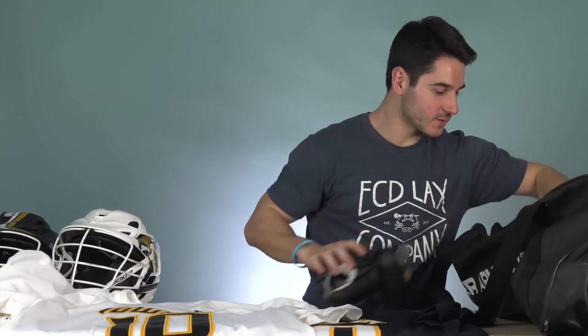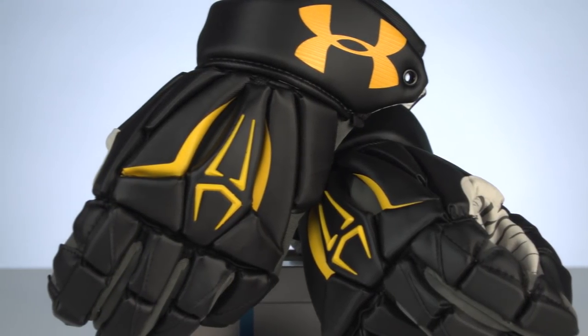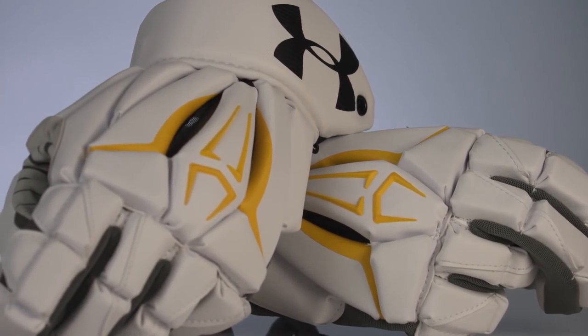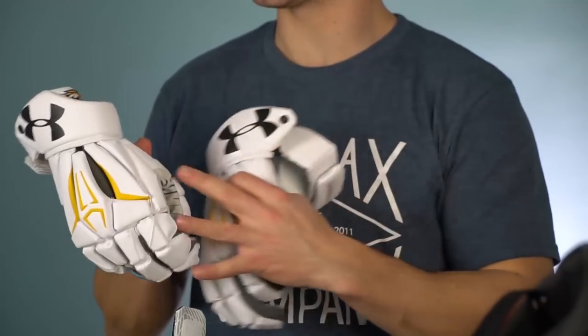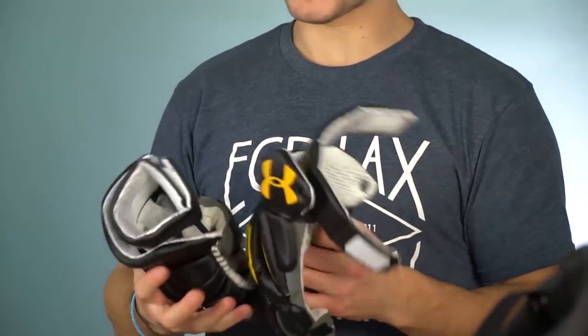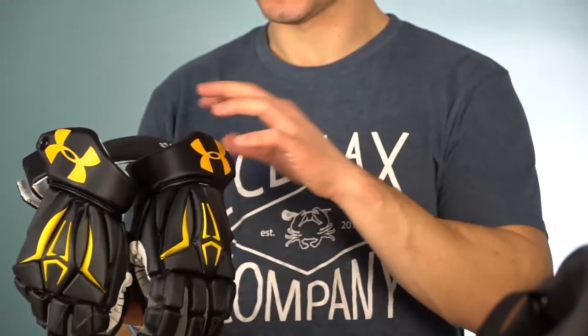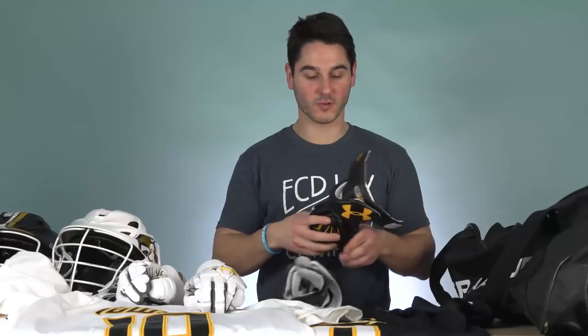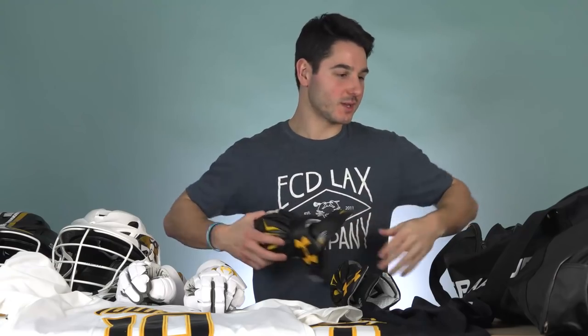On to their gloves. New Command Pros for this season, which are some of our favorite gloves. They've got the white set - ultra clean, minimal yellow accents with the embroidered tiger on the cuff. And then the black, same thing mirrored in black with little yellow accents and the tiger on the cuff as well. These gloves are really comfortable, new from Under Armour from the end of last season, and they look really clean in their setup.